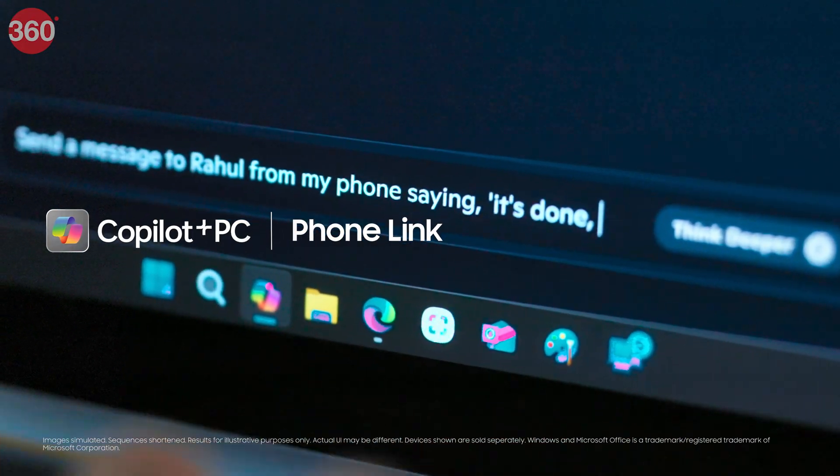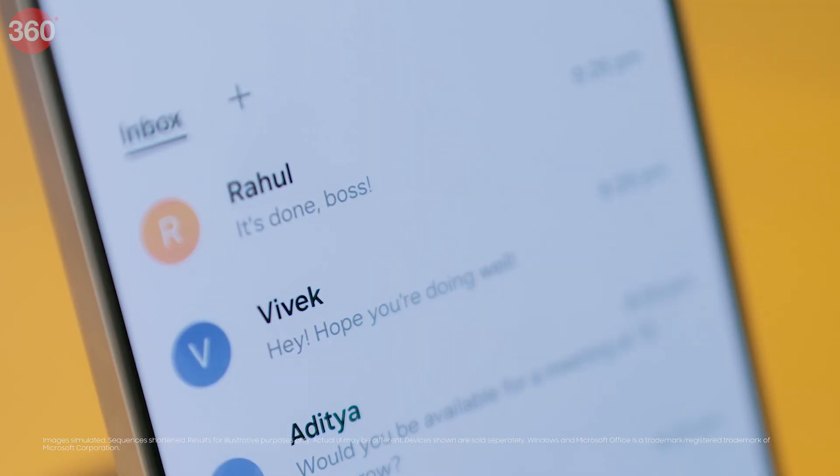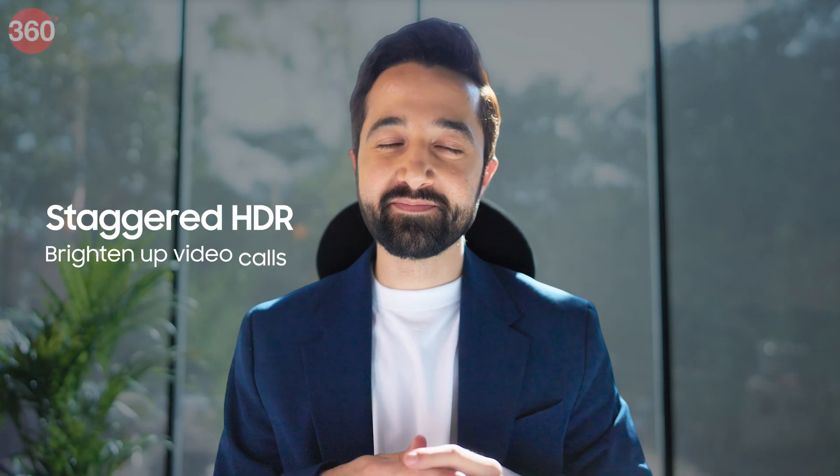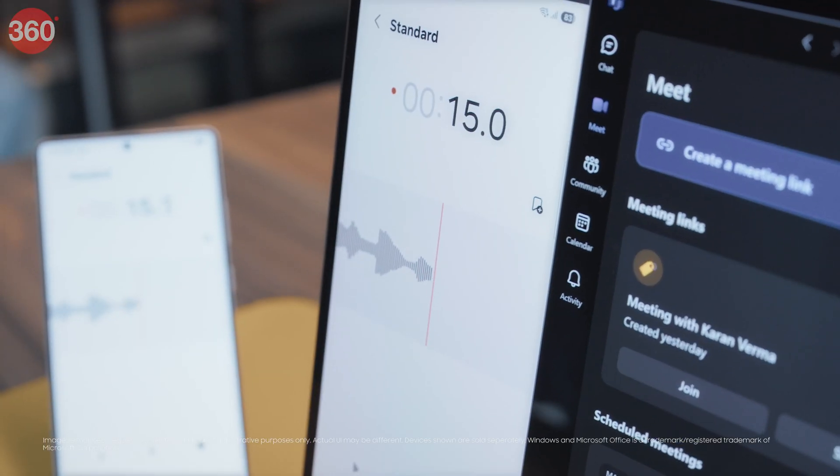Looks like I just made it in time. Copilot can even reply to my phone messages directly from my laptop. Taking notes is old school — Galaxy AI has me covered.